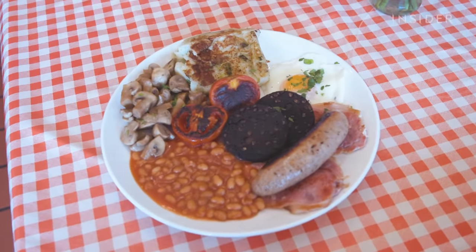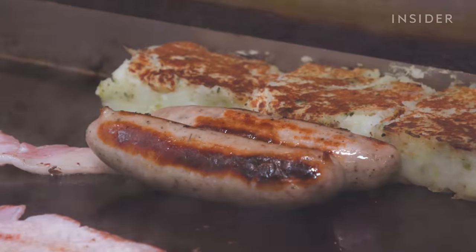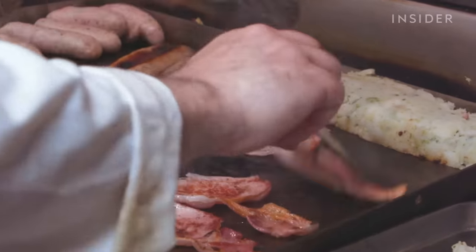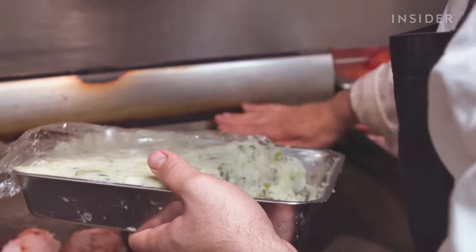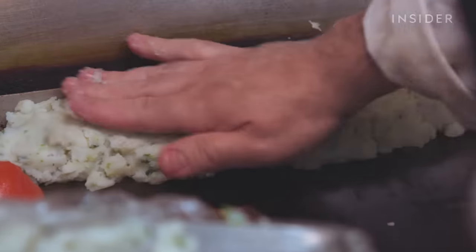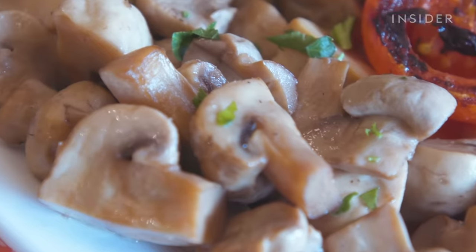The works consists of all the traditional ingredients of a cooked breakfast. So you've got sausage — Cumberland sausage — egg, free range, bacon, bubble and squeak, black pudding, tomatoes, beans and mushrooms.